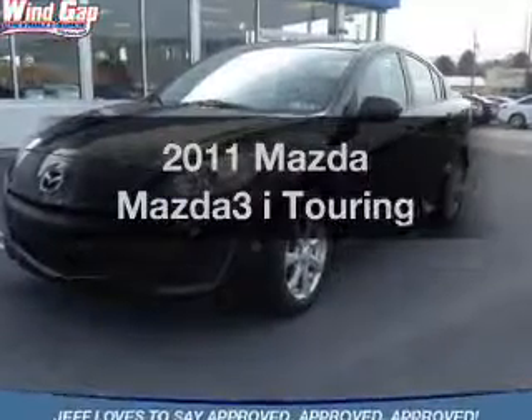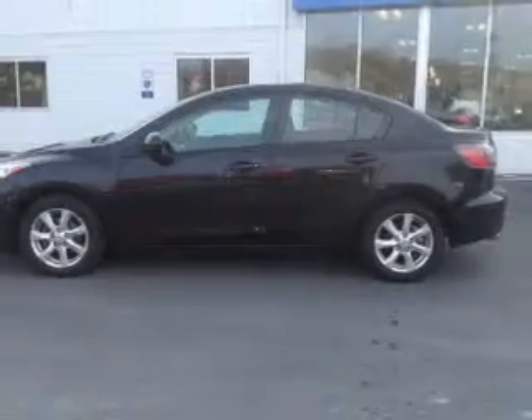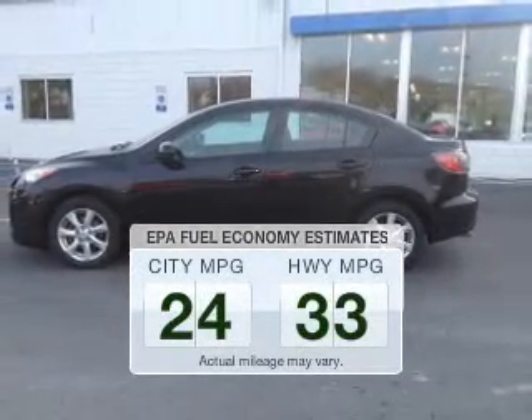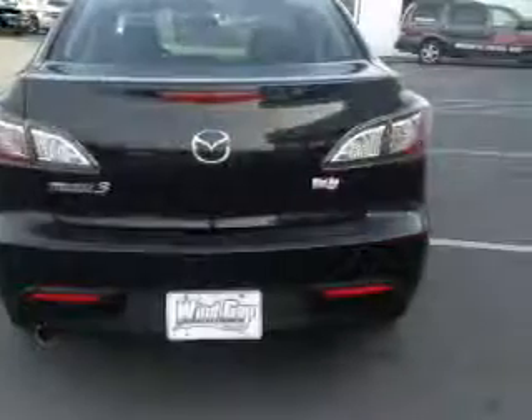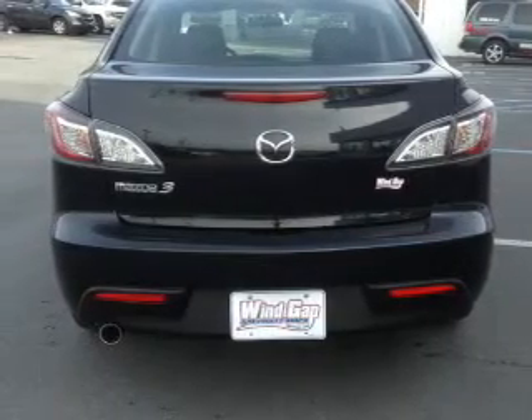Check out this 2011 Mazda Mazda3. If you're looking for an automobile with great attributes, look no further. Run all over town and back home again without worrying about filling up when driving this fuel efficient ride. The powertrain includes front wheel drive with a reliable engine connected to a smooth shifting automatic transmission.